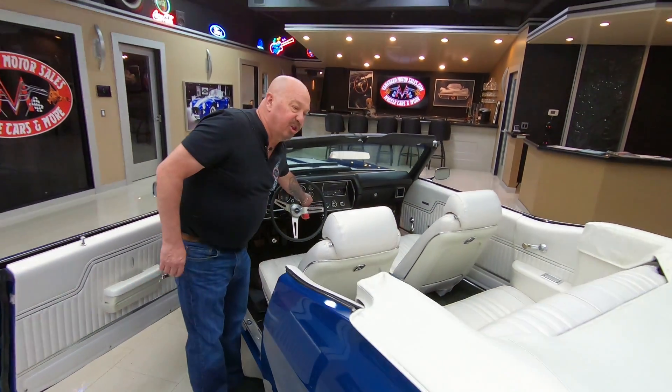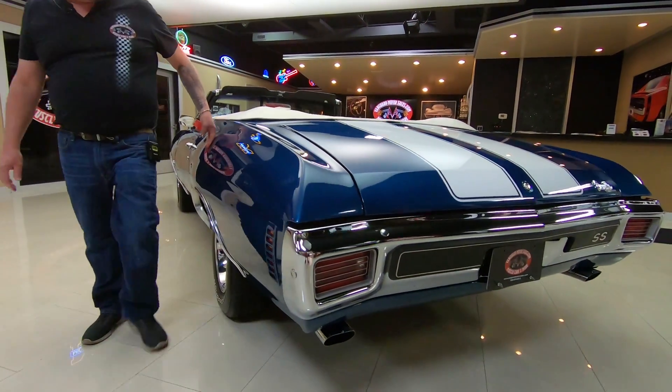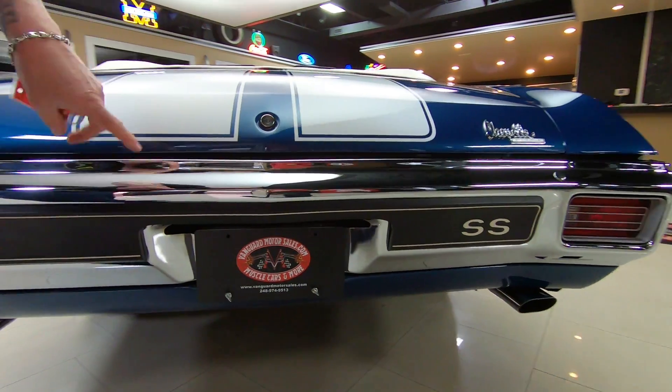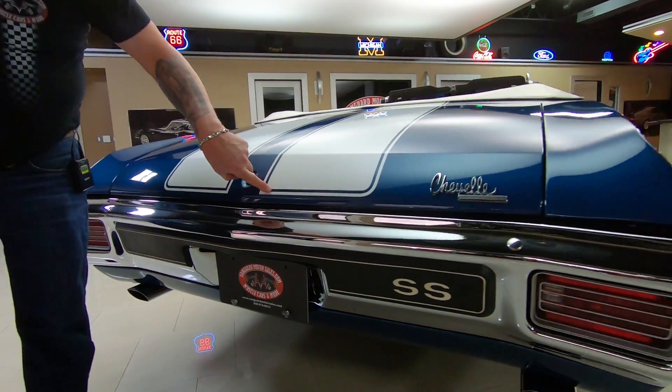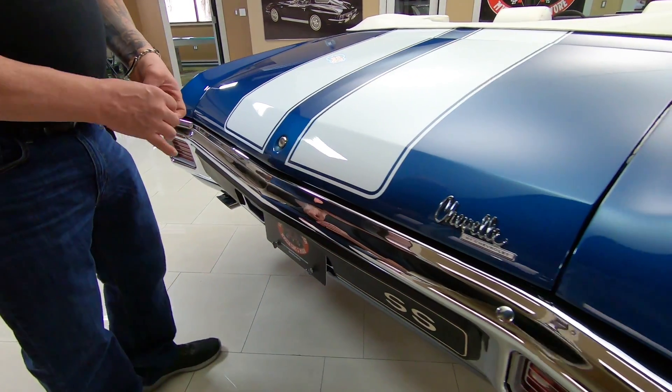Now these are all things we look at when we're buying these cars — all things you should be too. Slick as can be on the paint, great looking chrome. I always look at all the corners and all the radiuses on all the stripes.